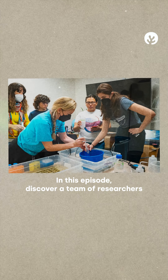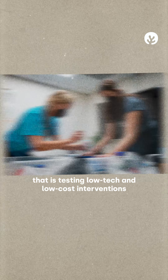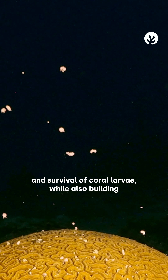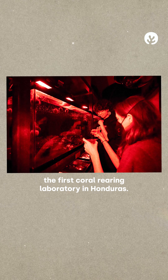In this episode, discover a team of researchers that is testing low-tech and low-cost interventions to improve the health, growth and survival of coral larvae, while also building the first coral-rearing laboratory in Honduras.